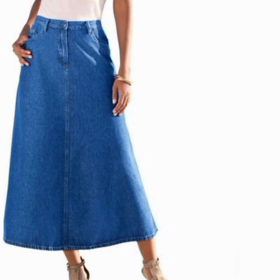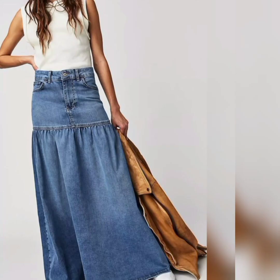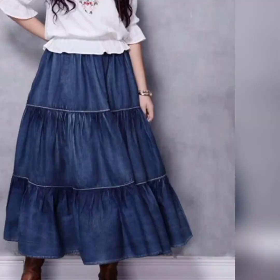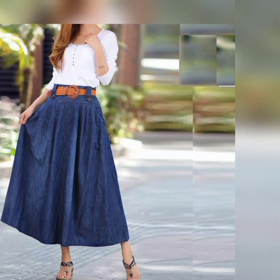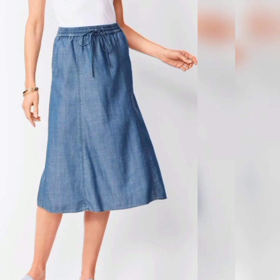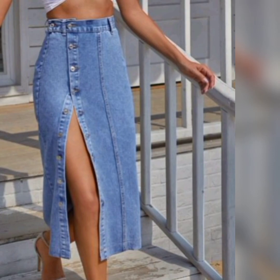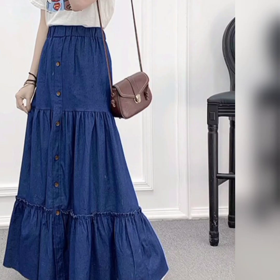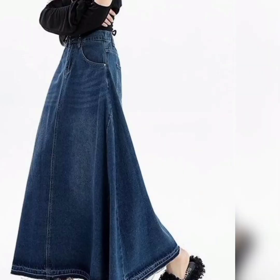As you can clearly see, jeans or denim long skirts are for a stylish and trendy look for women of all ages. So it does not depend on your age — it is for all ages and makes you look stylish. Denim long skirts can be dressed up or down for various occasions.